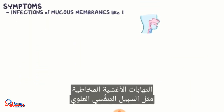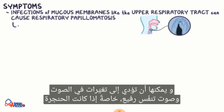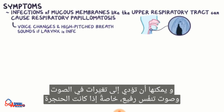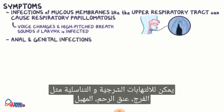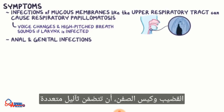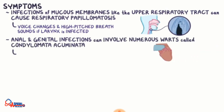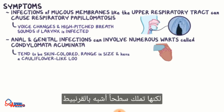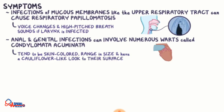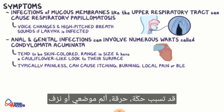Infections of mucous membranes, like the upper respiratory tract, can cause respiratory papillomatosis and can lead to voice changes and high-pitched breath sounds, particularly if the larynx is infected. Anal and genital infections — like in the vulva, cervix, vagina, penis, or scrotum — can involve numerous warts called condylomata acuminata. They tend to be skin-colored and can range in size, but have a cauliflower-like look to their surface. Though they're typically painless, they can cause itching, burning, local pain, or bleeding.